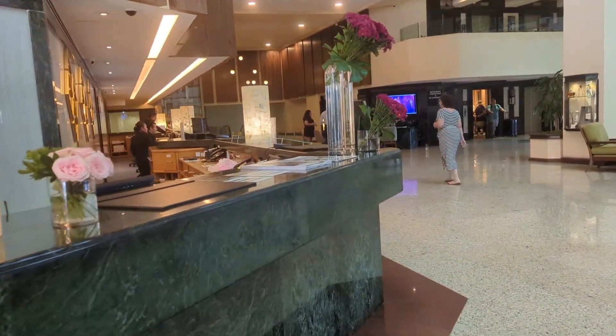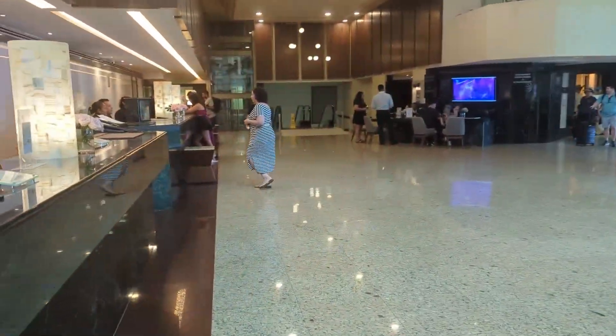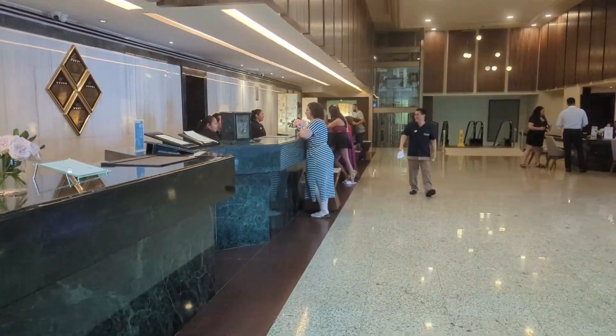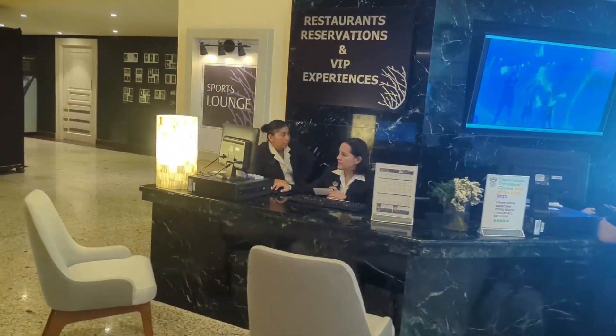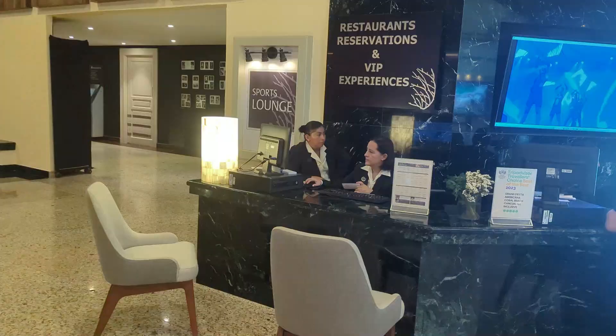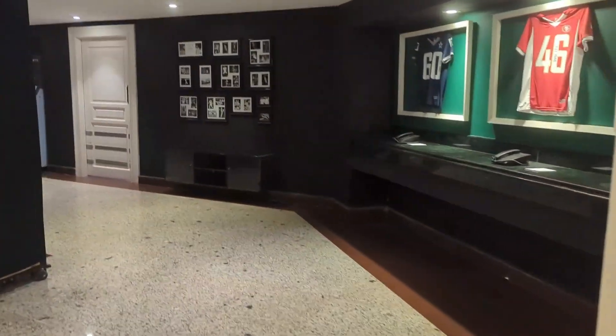The check-in desk is right to your left as you enter the lobby. Reservations are required for the restaurants — you can make them one day in advance. Right after check-in, I suggest heading straight to the restaurant reservation desk. There are options that don't require a reservation for the day of your arrival, and then you can make a reservation for the next night.